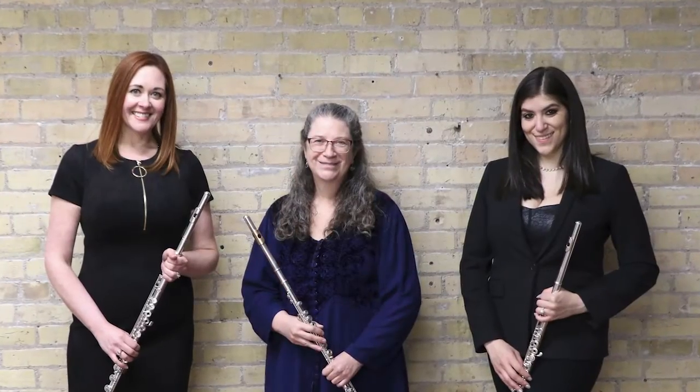Hi, I'm Katie Lowry, repair technician and specialist. My name is Dr. Rachel Haugra, the director of flute sales for Schmidt Music. I'm Bianca Nahida, flute gallery manager. And we're the specialists at the Schmidt Music Flute Gallery.